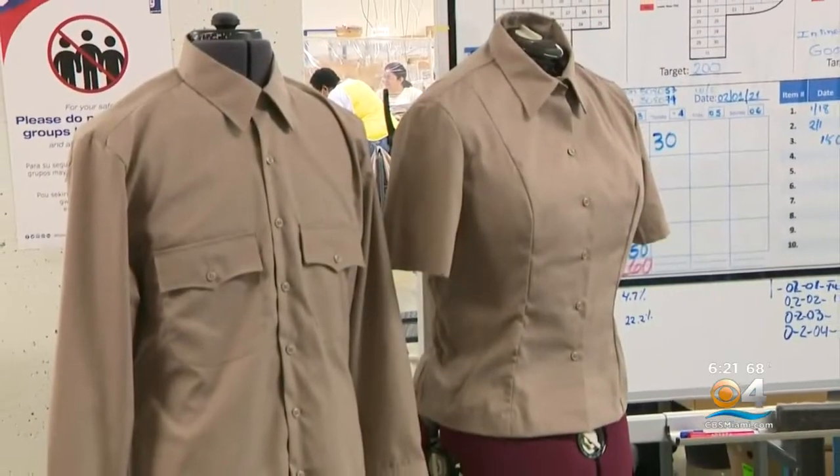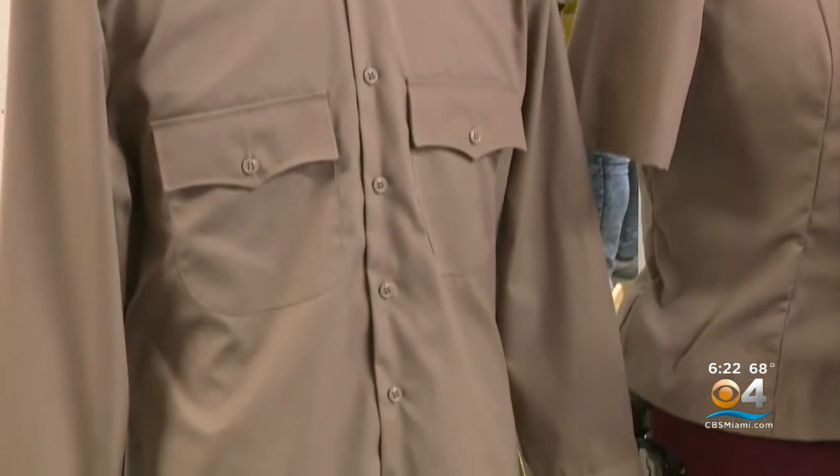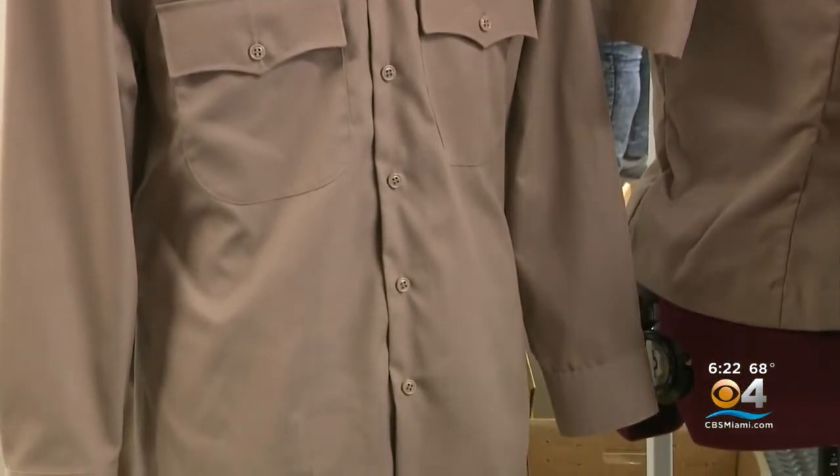Goodwill South Florida is really honored to partner with Source America and the Army as we roll out the Army green new dress uniforms for the Army. They're manufacturing a few of the pieces and through our third-party logistics, we are actually fulfilling them and sending them directly to the soldiers.